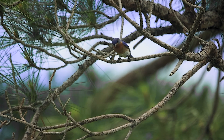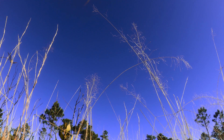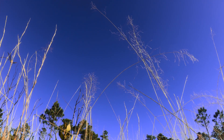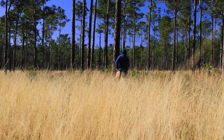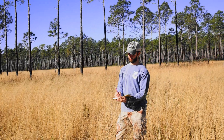Certain bird species are good indicators of savanna health. Scientists determine their presence at Grand Bay by surveying the savannas. To do this, they disturb the brush with long poles and record species of birds that flutter out.